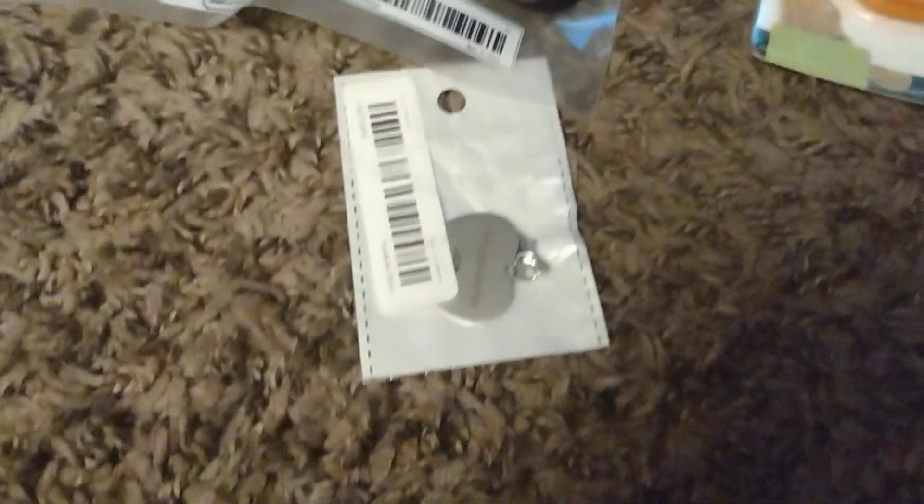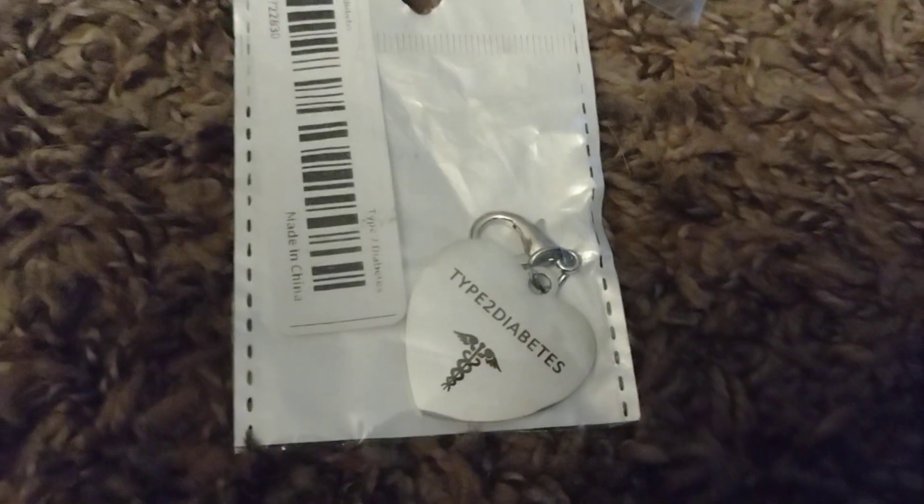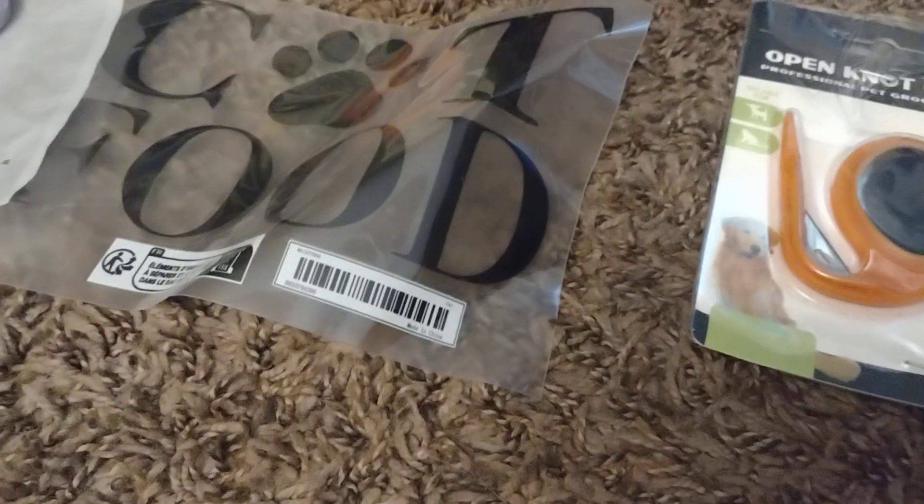Then I got this for the puppy — it's a diabetic type 2 thing. He does have that, so I'm just going to have it on a keychain or something.